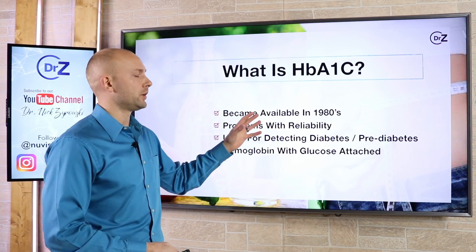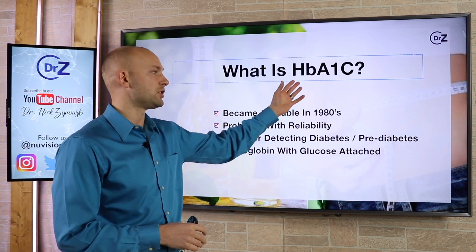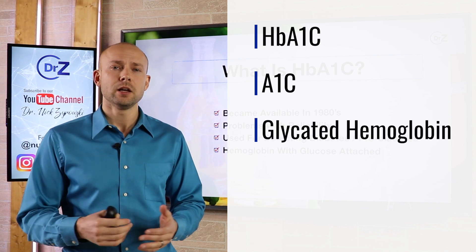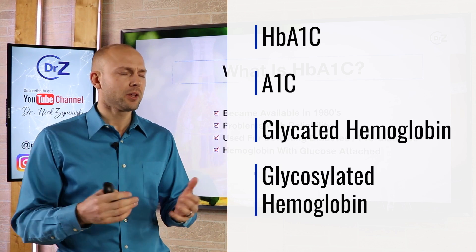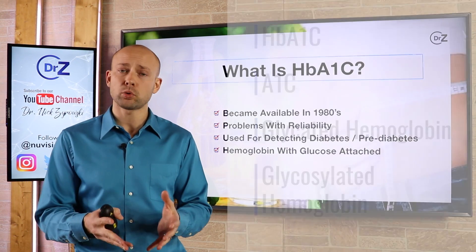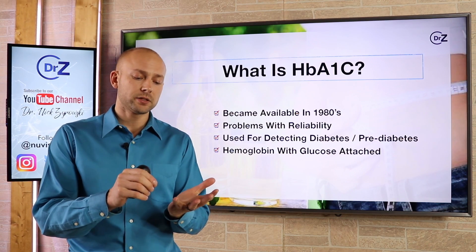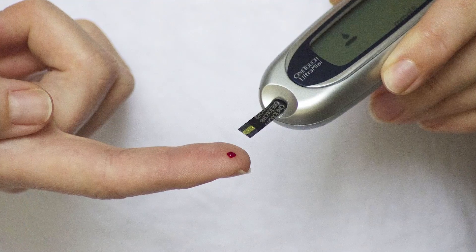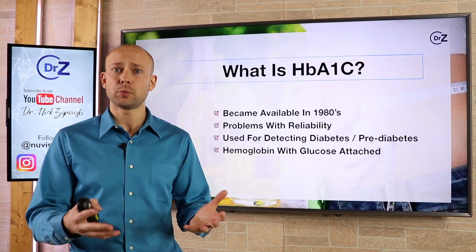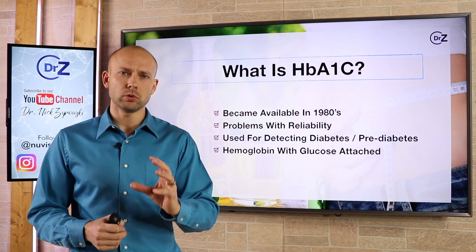Let's talk about the hemoglobin A1c test. This test has many different names — you'll hear it referred to as the HbA1c, the A1c, or the glycated hemoglobin test. This test became widely available in the 1980s, which was a good thing because prior to that there were urine tests and skin prick tests where you'd prick your skin, get a drop of blood, and a glucometer would tell you your current blood sugar. But those tests weren't great for actually determining if someone had insulin resistance or type 2 diabetes — they just weren't reliable.